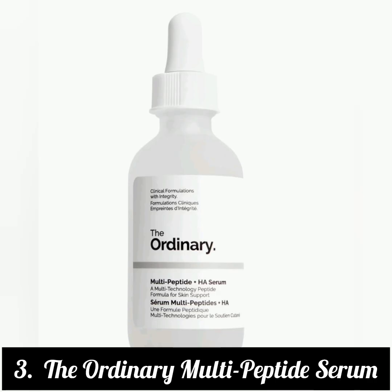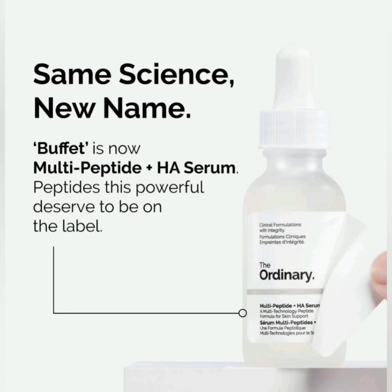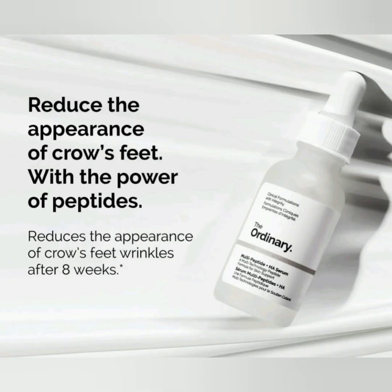3. The Ordinary Multi-Peptide Serum. What We Like: encourages regrowth, helps hair look fuller and thicker, can be used on all hair types and textures. What to Consider: must be used continuously for best results. Key Ingredients: Redensyl, Procapil, Baicapil. Hair Type: all. Size: 2 oz. Cruelty-Free: yes.